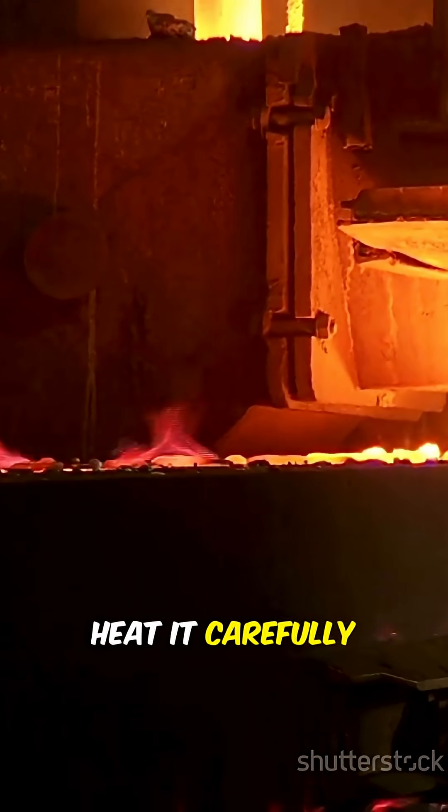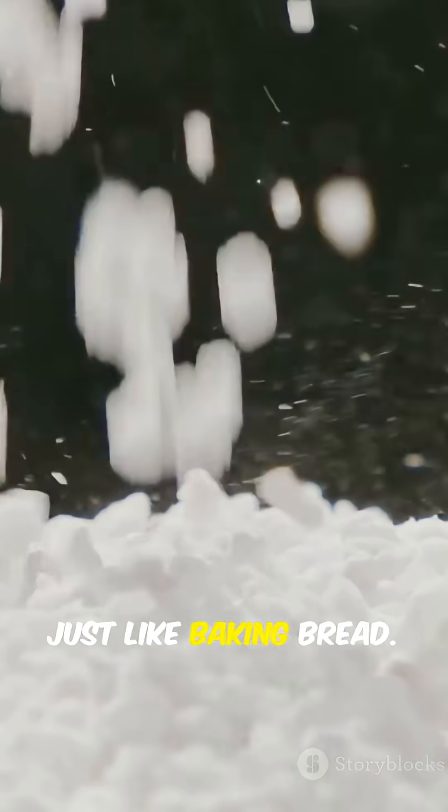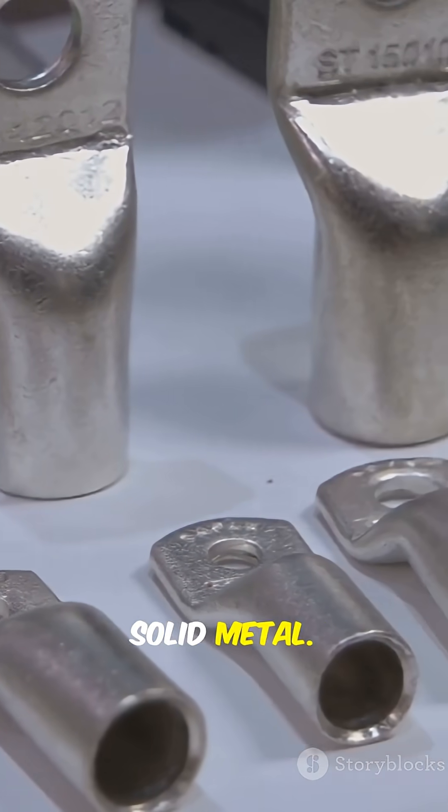Step 3: Heat it carefully below melting point, so the particles bond together — just like baking bread. And boom! It's now solid metal.